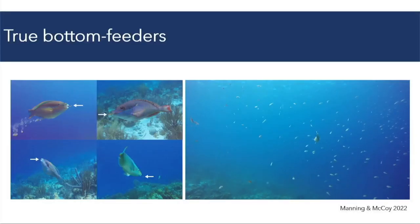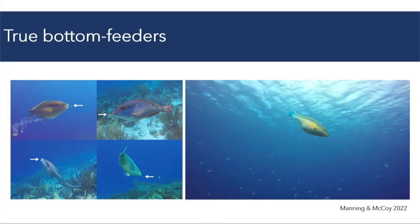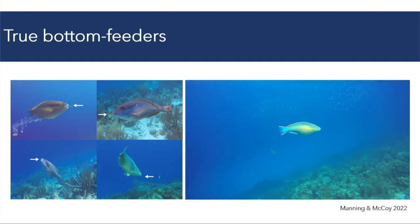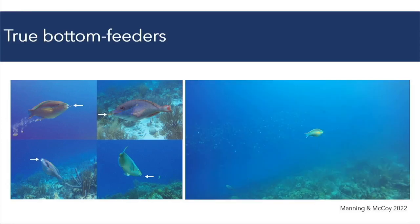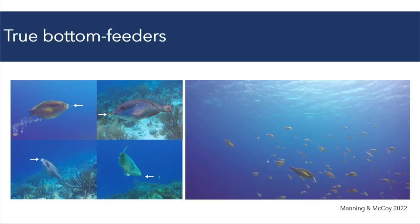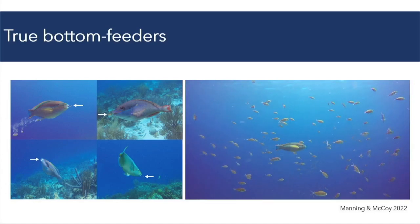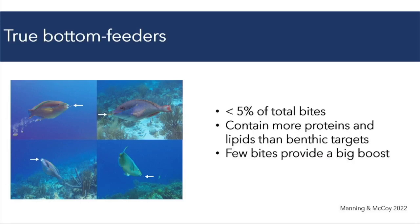In addition to targeting benthic substrates, many species also target feces from planktivorous reef fish in the water column. Four of the species I've studied in the Caribbean do like to eat the feces of planktivorous reef fish. In some instances, they'll follow individual fish until they evacuate their bowels and consume it straight from the source. Despite being a relatively infrequent component of their diet — less than 5% of total bites — these feces are actually highly nutritious, containing more proteins and lipids than most benthic resources, and a few bites can promote their nutrition.